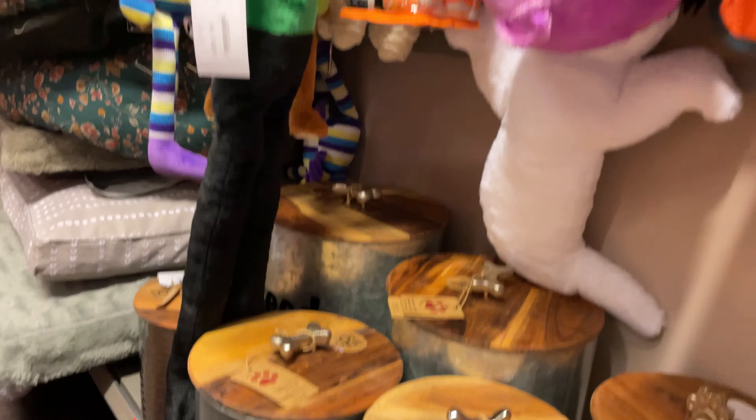I really like these canisters for dog food — metal with a wooden lid, they look really nice. They also have so many Halloween dog toys which are so cute. The trolley's filling up — I can't wait to show you what I got!